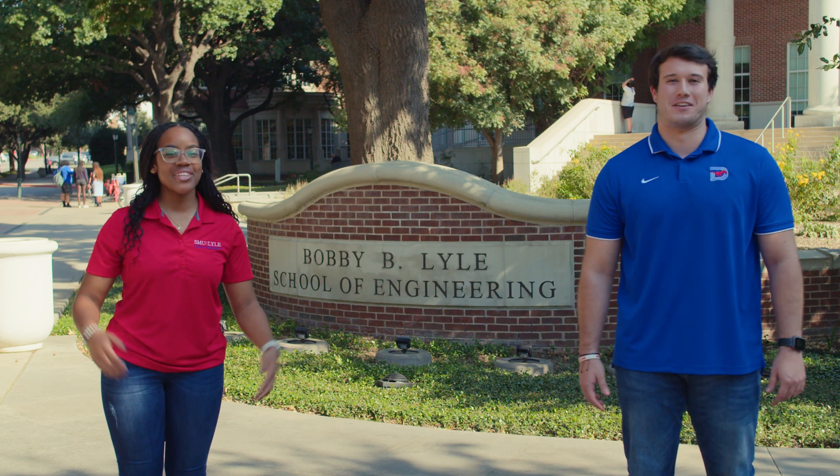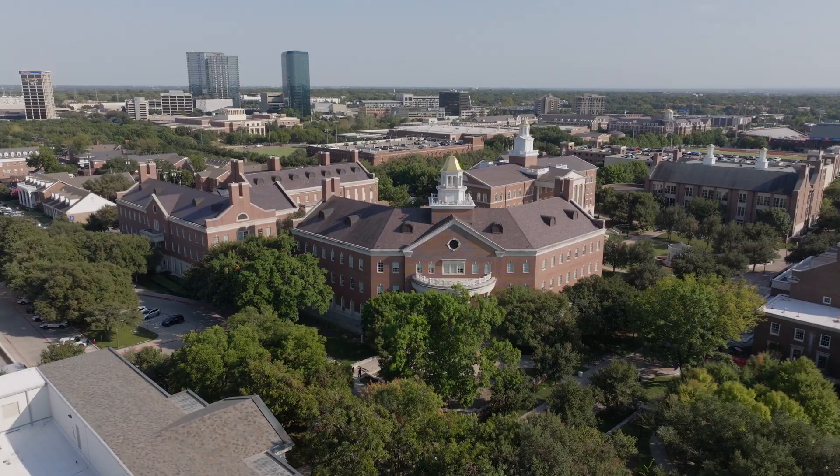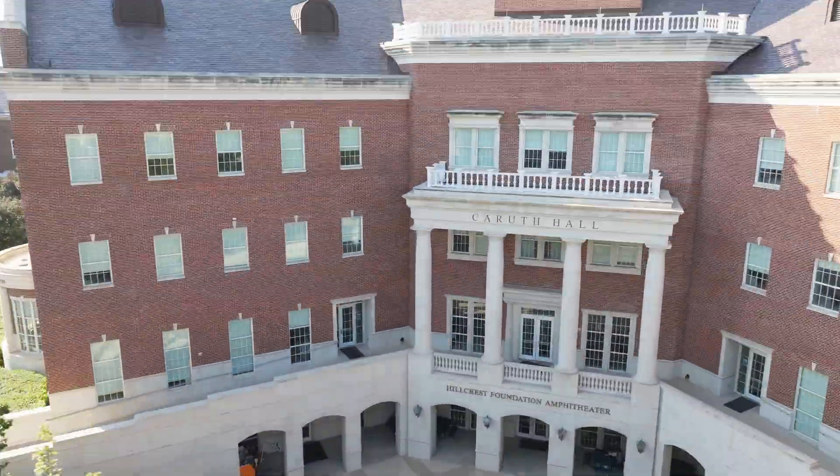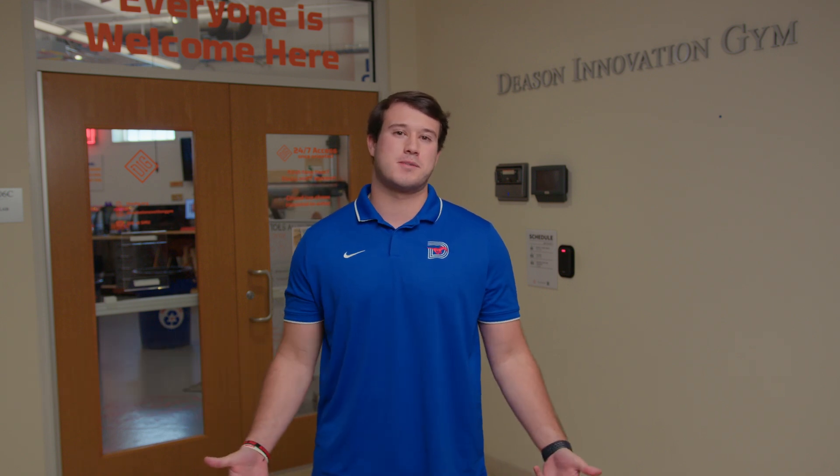Let's take a tour of SMU Lyle. Behind me is The Dig, the Decent Innovation Gym. This is honestly your engineer's playground, your maker space to do anything and everything you could possibly imagine.